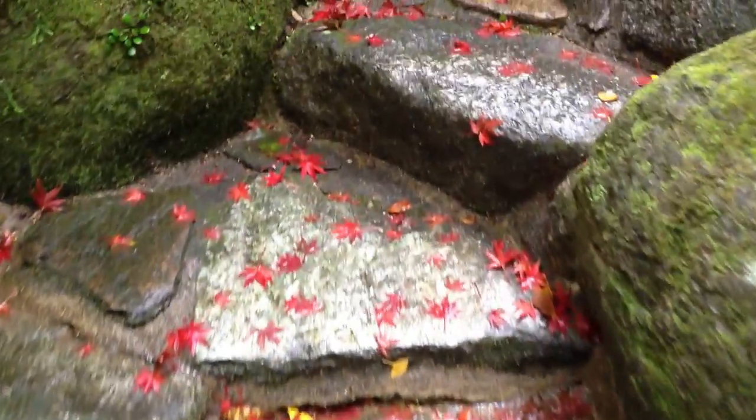I'm going to flip the camera around so you can see some of the Koyo. It's great just walking up the steps here, so you can see all the leaves just on the steps, which is pretty cool.